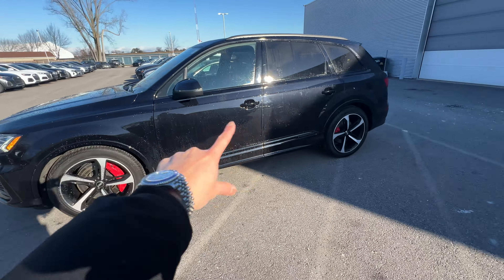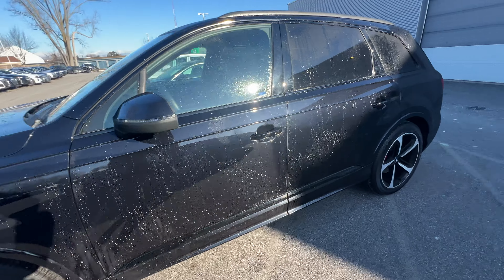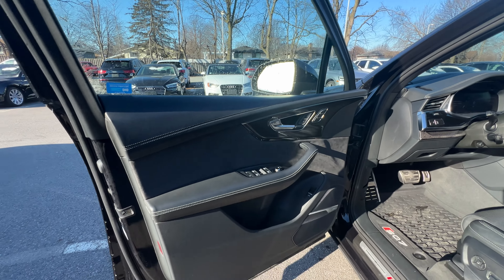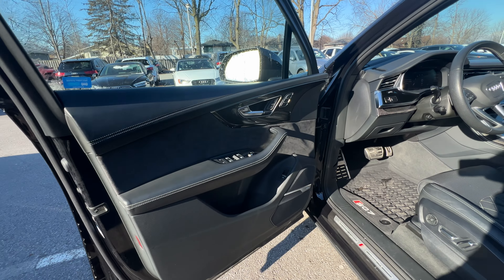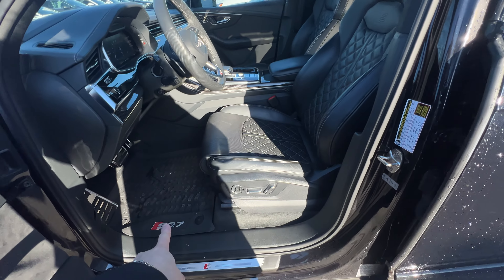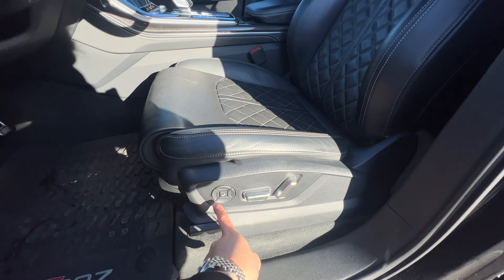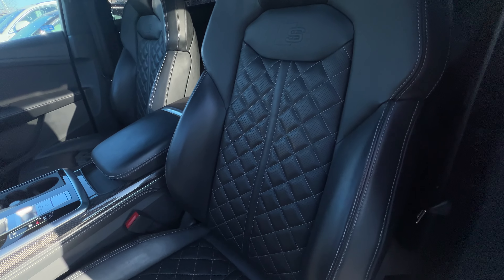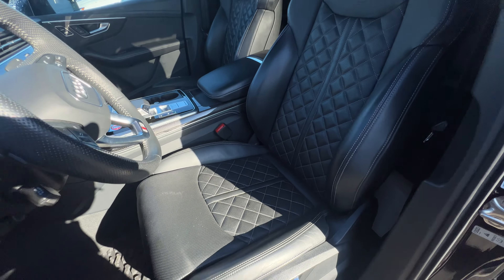First off, it's black exterior with red brake calipers. I just washed it so it's a bit wet, but other than that it's in really good shape. It's got the carbon fiber interior with white stitching. Winter mats are included. It has massaging seats with beautiful S stitching and perforated seats with diamond stitching.